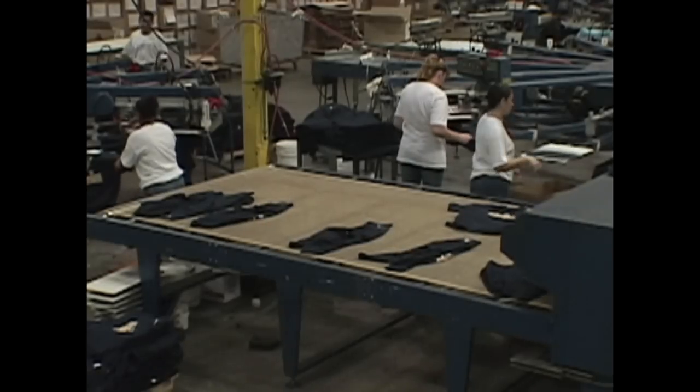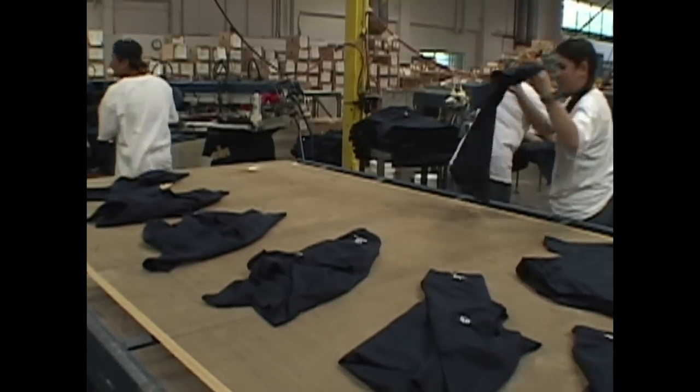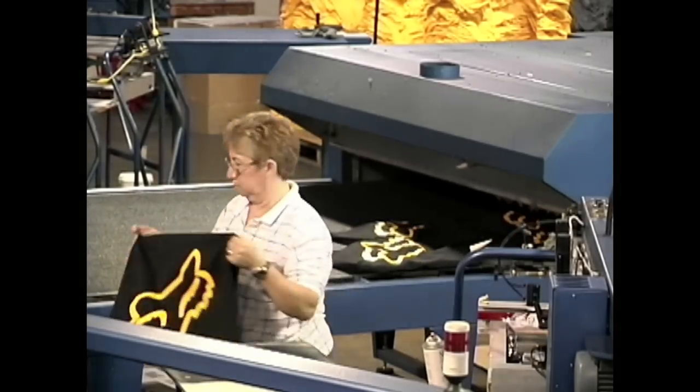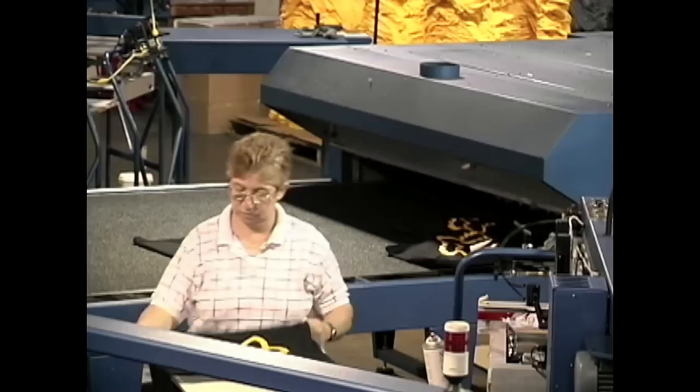Not only does each Sprint model have the highest production capacity in its class, each is also the most energy efficient. Heavy duty thermal insulation prevents heat from migrating into the workplace, while cool skin technology leaves the dryer skin cool to the touch. Fast cure rates and high product throughput maximize dryer capacity and minimize per unit cost.